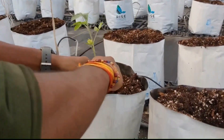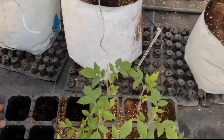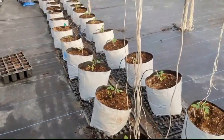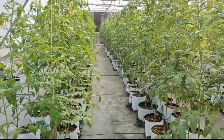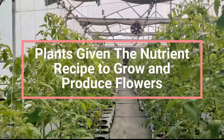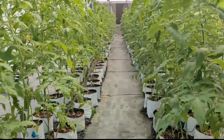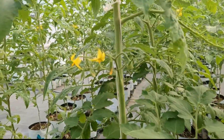You will learn detailed nutrient management by understanding the intricacies of macro and micronutrients essential for plant growth. You will also learn how to create customized nutrient solutions, mastering the art of creating and adjusting nutrient solutions to fit specific plant needs and growth stages.